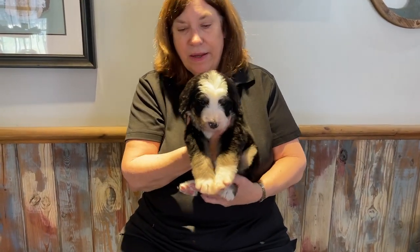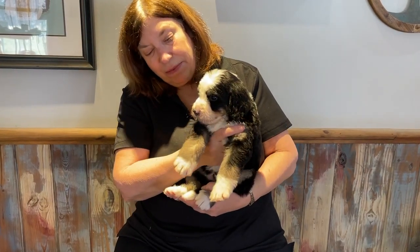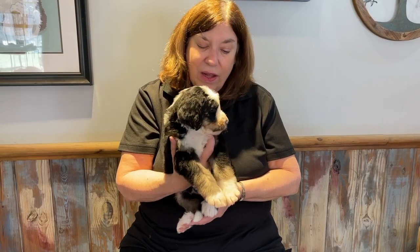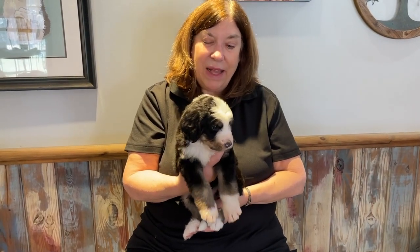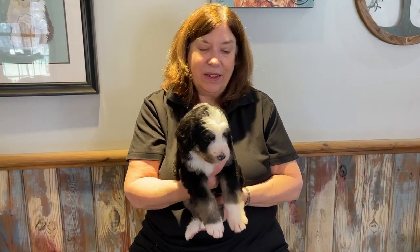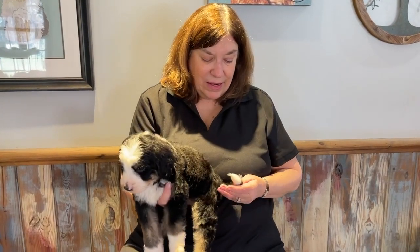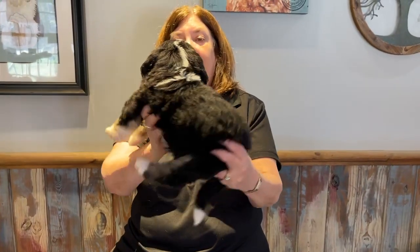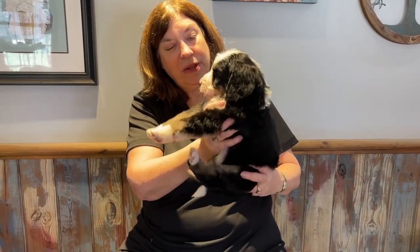You might notice that his nose is not all the way filled out, but I promise you that in time his nose will be completely black. They all turn completely black — it just takes longer for some of them than for others. He's also got the little white tip on his tail. Just another cute puppy. And finally, this is Boy Green.